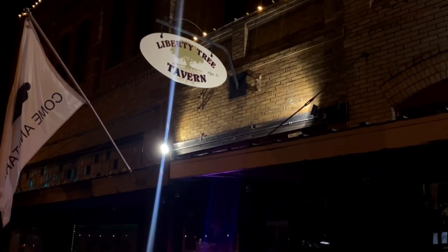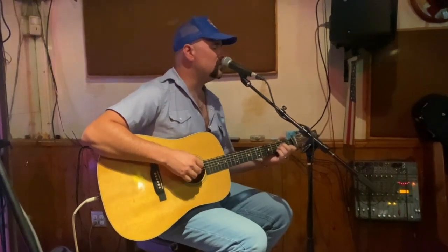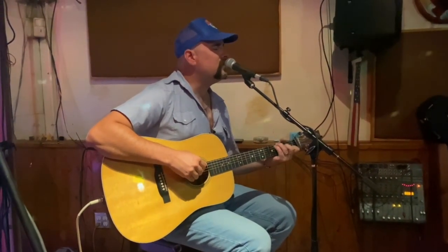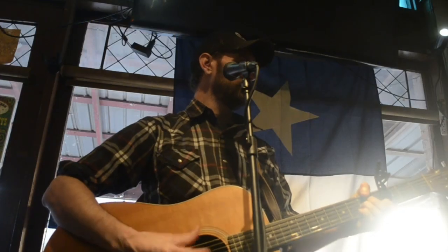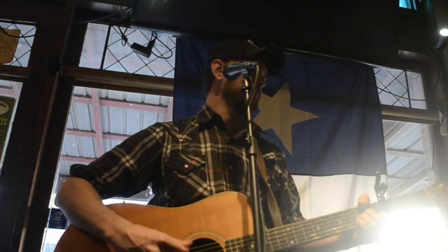Ultimately we're heading out to Elgin on this day to Liberty Tree Tavern where they have Writers Wednesdays hosted by Ely Buck Davis. So me and Ely had a good time swapping songs with each other on this day for the crowd here.